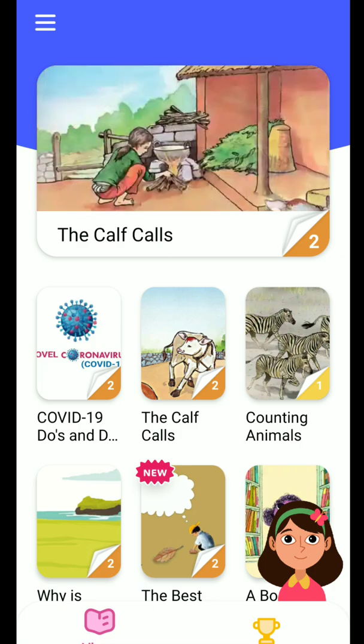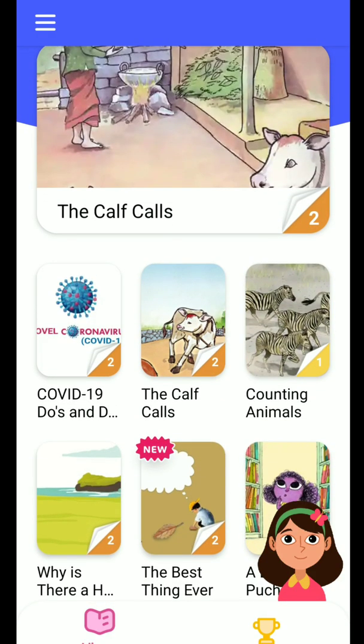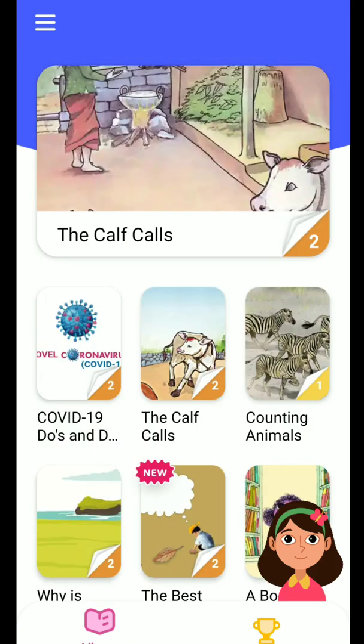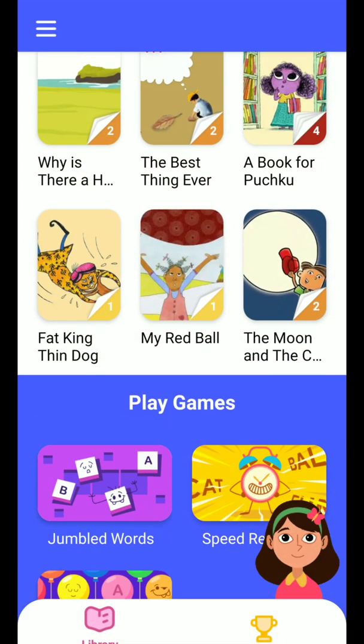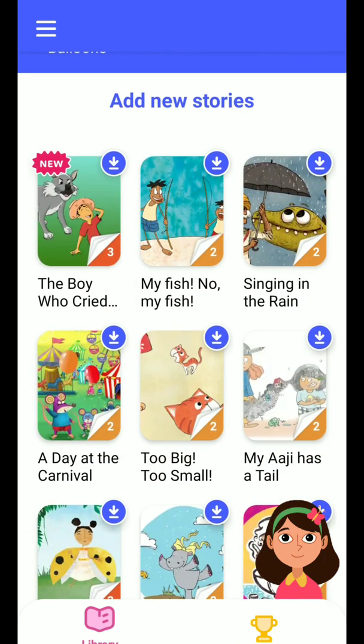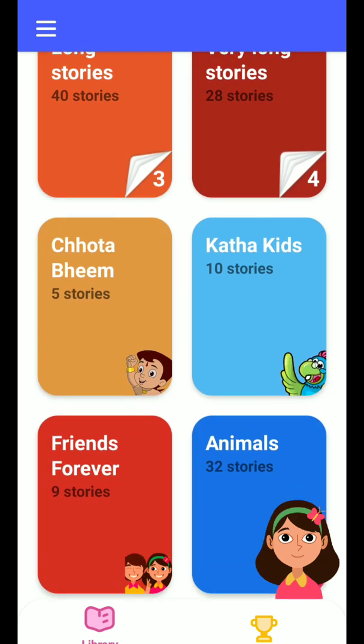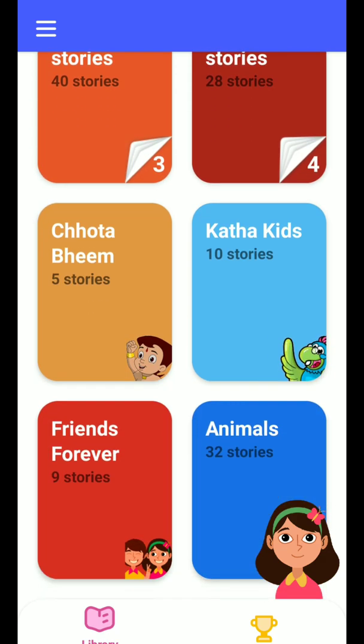They have tied up with Story Weaver — an organization — for new stories and other content. While using the application I found there are short stories, long stories, and some small games. There are varieties to choose from like Chota Bheem, Kida Kids Friends Forever, Animals, and more.